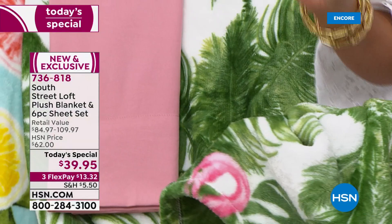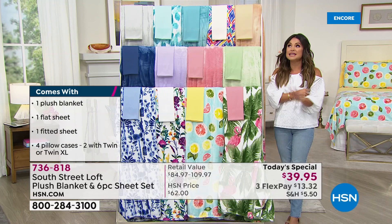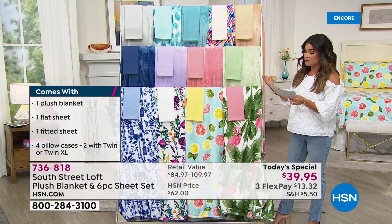We are bringing you six brand-new summertime prints — the first time you've ever seen these. It's completely exclusive. Honestly, the most affordable way to add a pop of personality and fun to make your room more stylish.